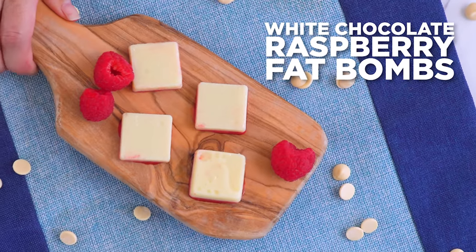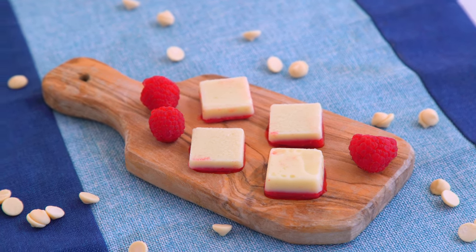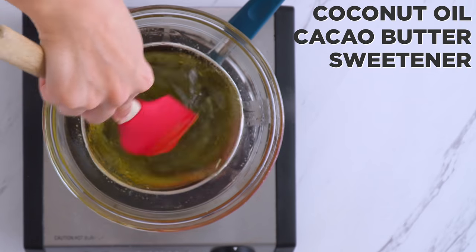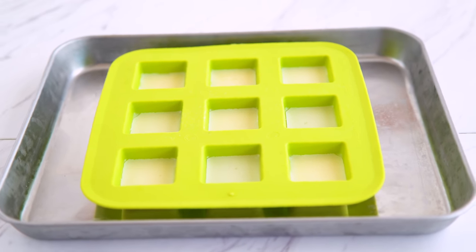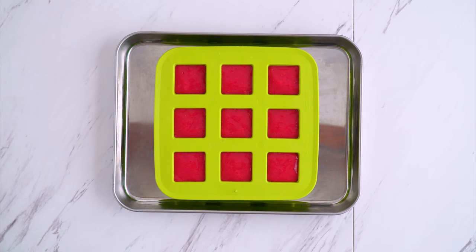The next one is a classic sweet combo: white chocolate raspberry. Melt coconut oil and cacao butter in a saucepan or in the microwave until integrated. Mix in your sweetener, then pour into silicone molds and freeze for an hour or so to set. Then blend the raspberries into a puree and pour that on as a second layer on top of the first frozen white layer. With cacao butter, it's common for the sweetener to separate, so you can omit it and just let these be naturally sweet and tangy from the raspberries — but it's up to you.